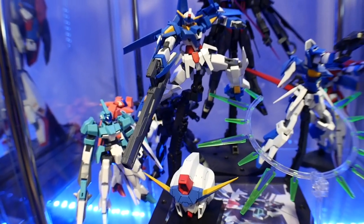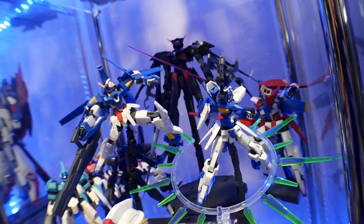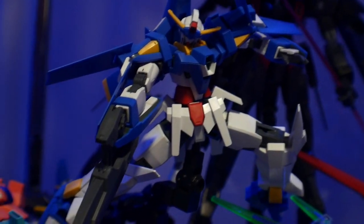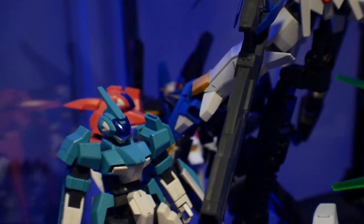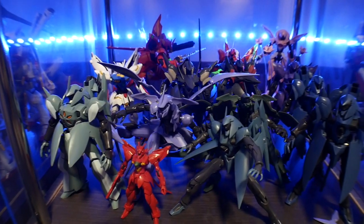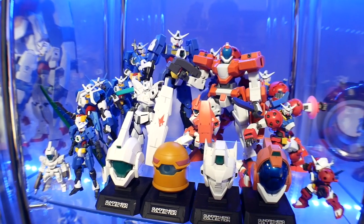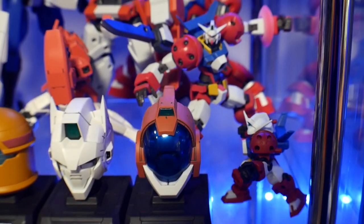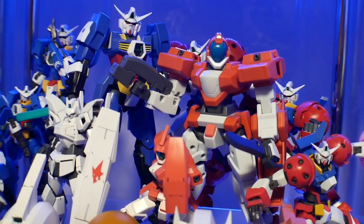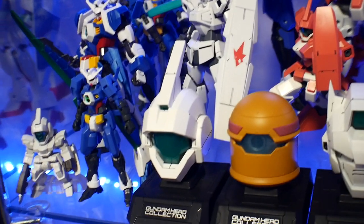Next is the Age-3 shelf — this is really lacking. By the time Arc 3 and Arc 4 hit, I started not getting out of Age; I just wasn't really satisfied with the ending so I didn't build as many kits. I did sell the Age-3 FX Full Burst, and I will be building another one shortly. Then here's the Vagan line — one of my favorite lines. Over here is the expansion of the Age-1 shelf with all the armaments, the Genoace, and some of the heads, which are really hard to find — I'm still missing the Age-2 Normal and I think the AGE-FX or Age-3 head.